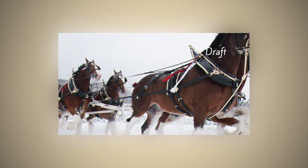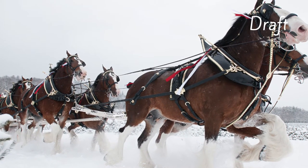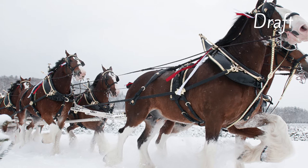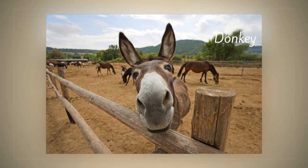We also have horses that pull carts. Those again are usually draft breeds like Clydesdales, Belgians, or Shires.